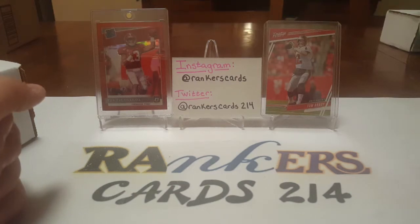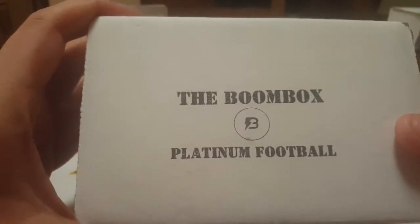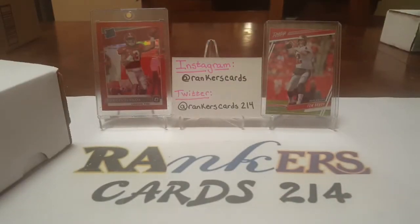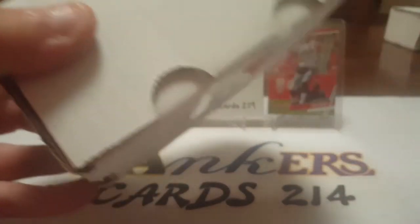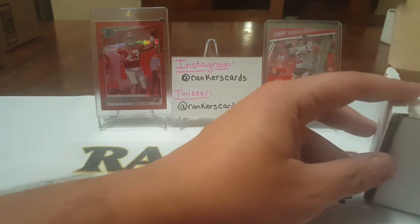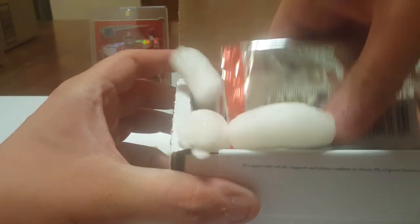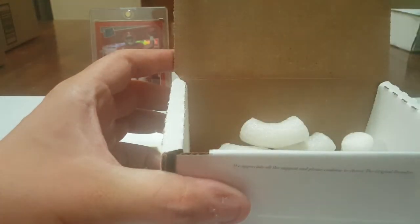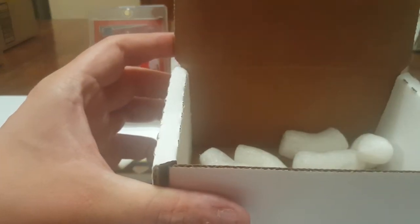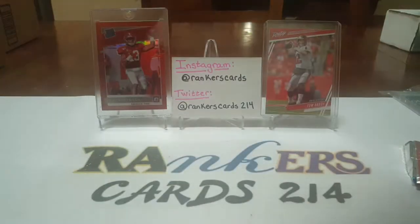What's going on YouTube, rankerscards214 back with another video. Today it is the August boom box platinum football. I also got the platinum baseball so stay tuned for that video. The link will be in the description — hobby packs delivered to your door. Check out the description, the link is below. Great service, a lot of fun. We got our peanut packs and the usual one-touch 75-point holder.